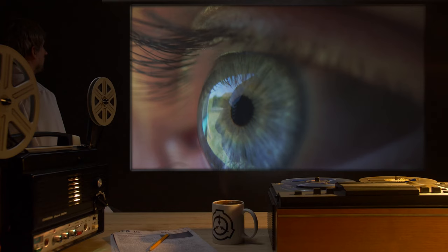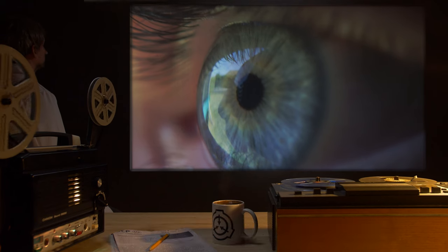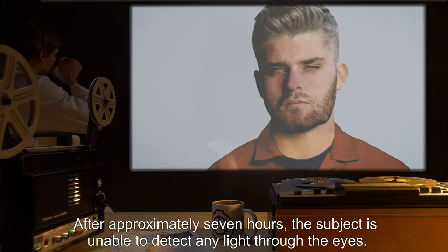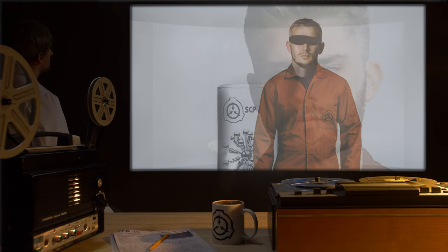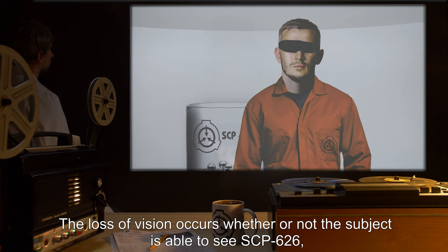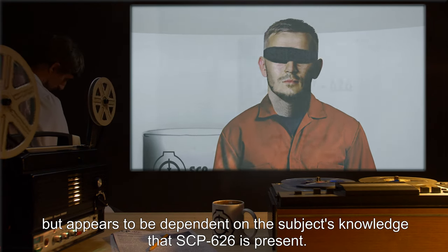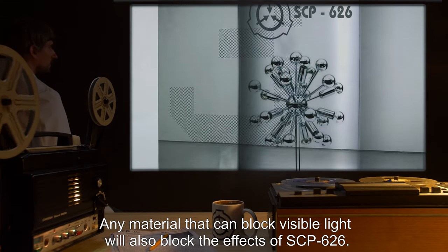When SCP-626 is in the presence of a human being, the subject's sight begins to deteriorate. Close examination reveals that the rods and cones within the eye begin to dissipate, rendering the eye unable to differentiate shapes and colors. After approximately seven hours, the subject is unable to detect any light through the eyes. The loss of vision occurs whether or not the subject is able to see SCP-626, but appears to be dependent on the subject's knowledge that SCP-626 is present.